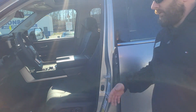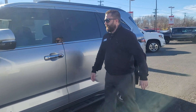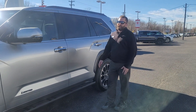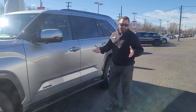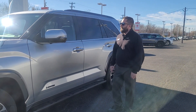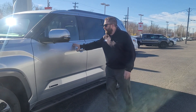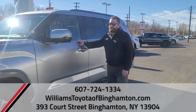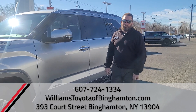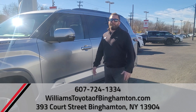But that's just a little quick walk around on the Sequoia. Again, it's fully redesigned. I've got so many orders right now I can't keep up with them on these, which is great — and not great at the same time. But hopefully we'll be able to fulfill everybody's needs. If you find this is the vehicle for you, come check us out at williamstoyotaofbinghamton.com, come see us at 393 Court Street Binghamton, or give us a call at 607-724-1334. We hope to see you soon.